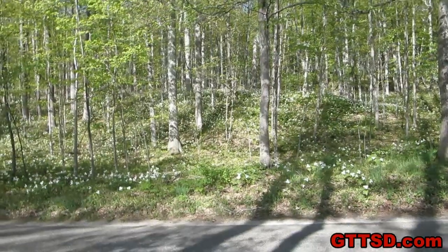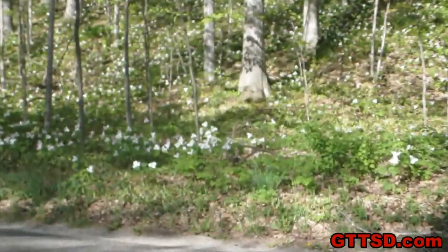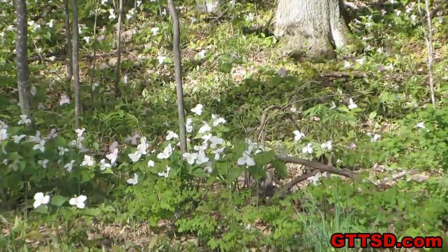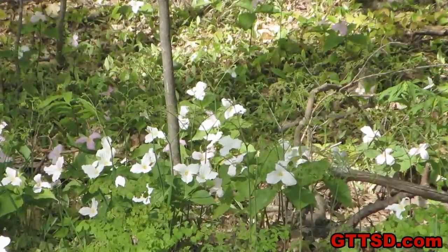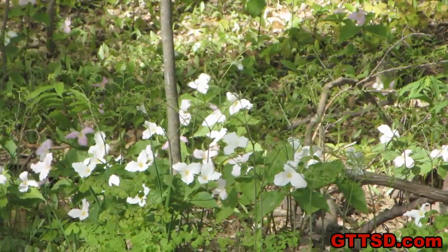Look, flowers on a hill! I actually got out and took some pictures of those. We're way over on M119 near Harbor Springs. Oh look, I can zoom right in on the Trillium. That's pretty cool.